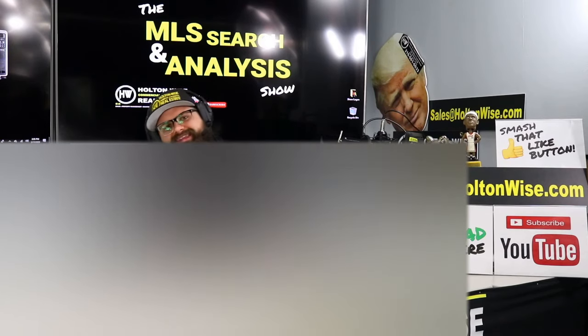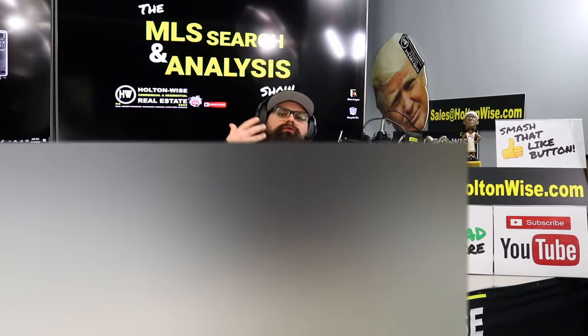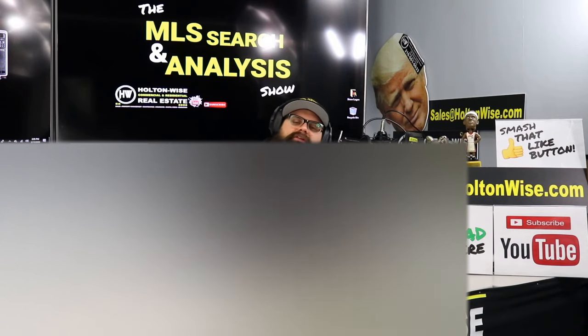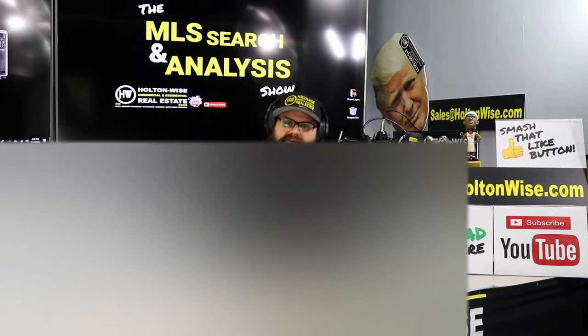Welcome to another episode of the MLS Search and Analysis Show here on Holton Wise TV. I am your host James Wise. This is the show where I work for you directly. I am all about helping you guys become the best real estate investors you can be. My team is here at your disposal to assist you in building the most profitable portfolios in the Cleveland, Ohio market, and we're able to give you some assistance in other markets across the USA as well.